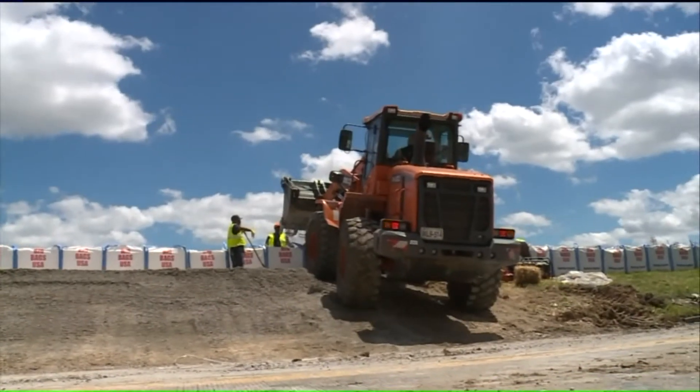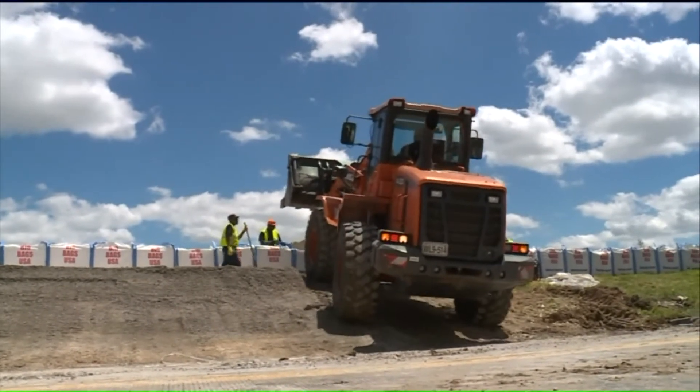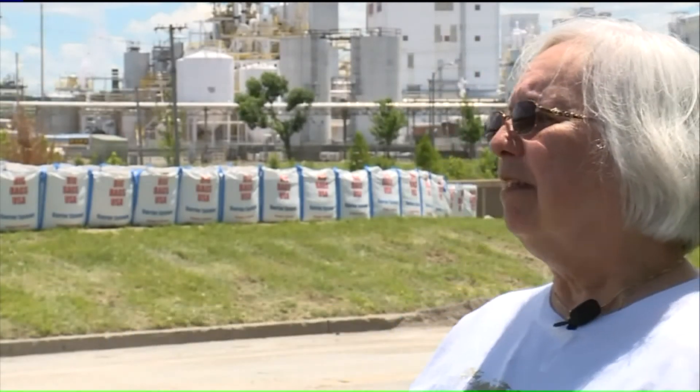She hopes the work now will hold back the water, but she is nervous. "I worry a lot. Not knowing. So you just hope for the best."